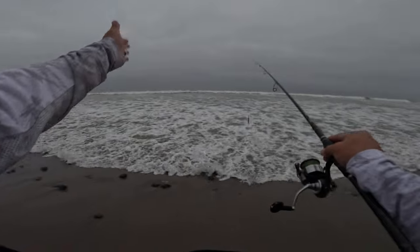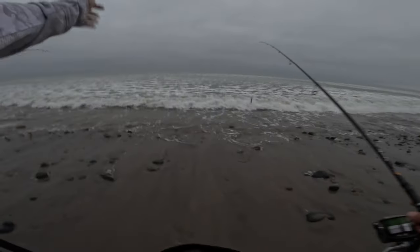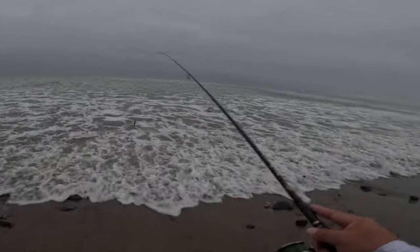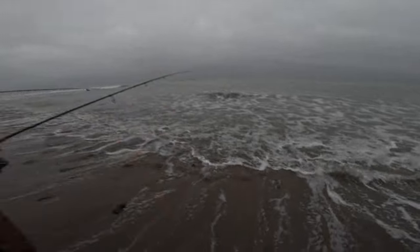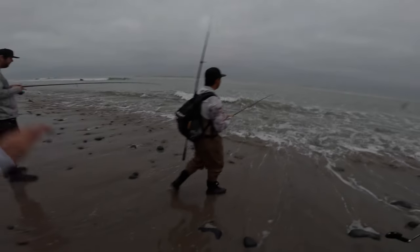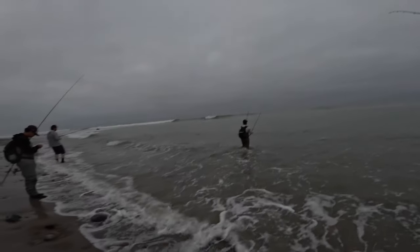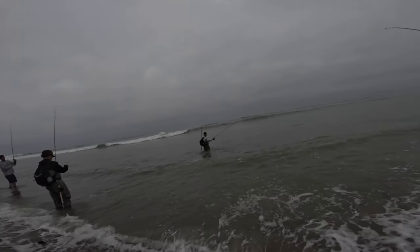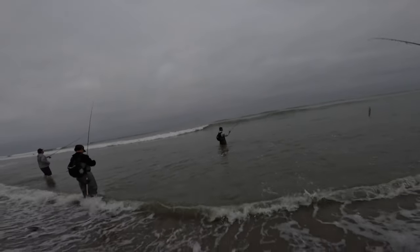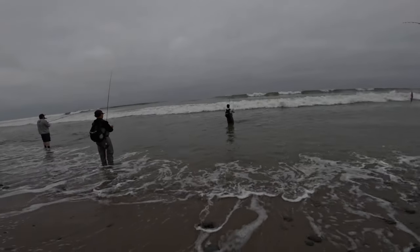Start around right here and then we're just stick and move, stick and move. There is a good little structure here and then there's a little hole right there. A lot of reef here, Christian, but they'll eat that jig. So we're just hitting a little structure here, a little stretch. You don't need to go out too far. Be careful. We're going to see if we can get these guys bit.